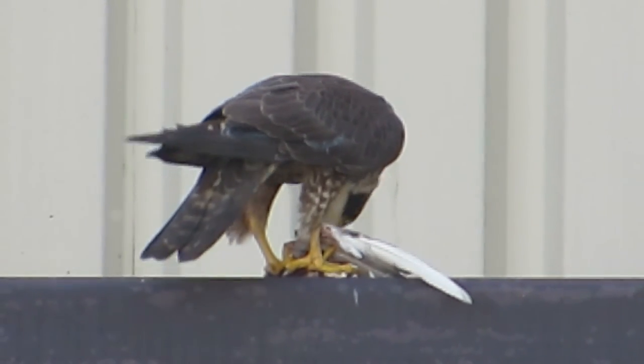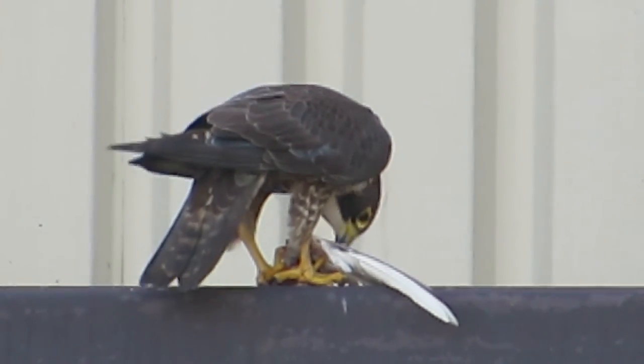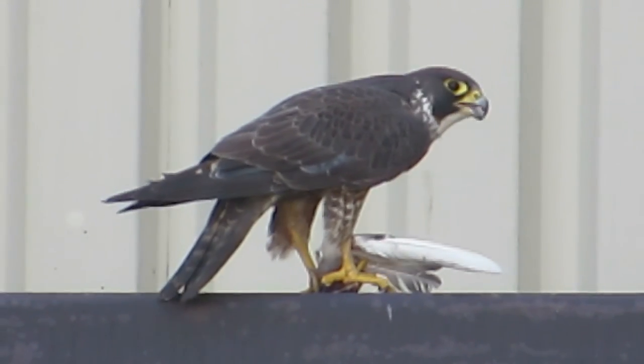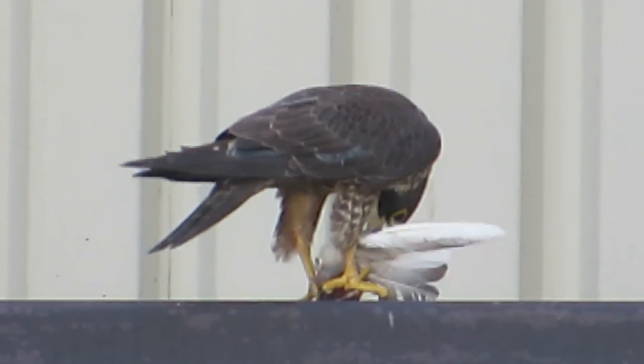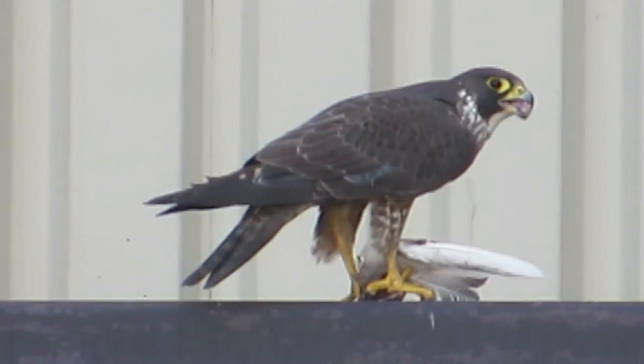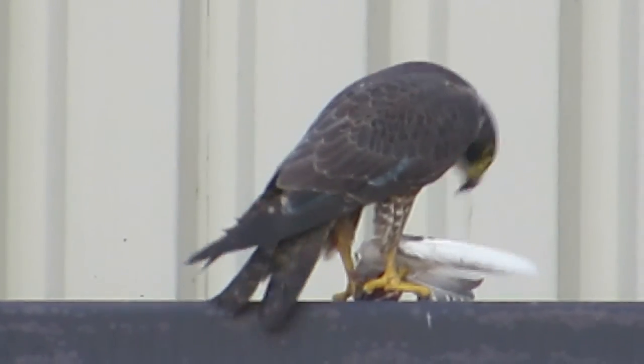I think he killed this one earlier. Looks like he's been eating on it. He's doing a good job — that'll fill him up.